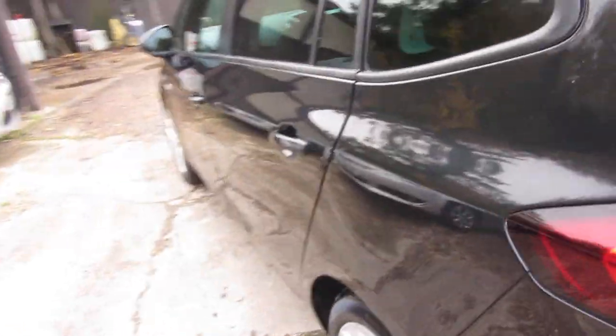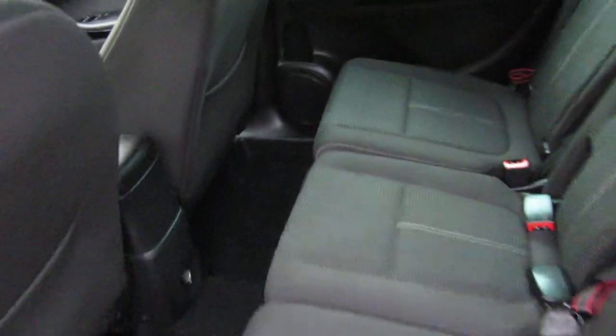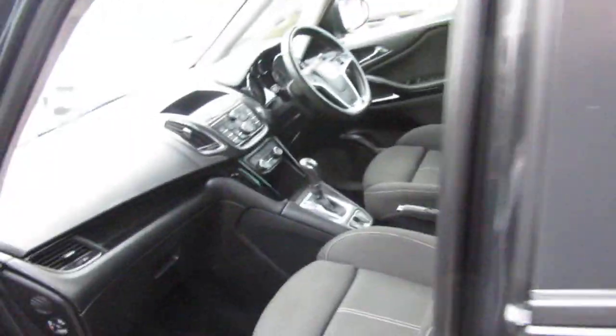Fantastic family car this. I say it every time because they really are. There's just loads of room for the kids, a power point at the back for the kids, and comfortable seats for the adults.